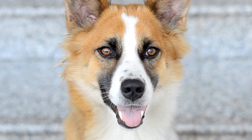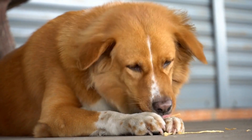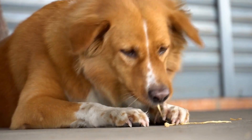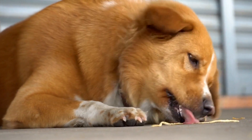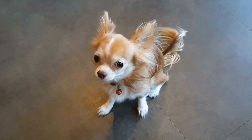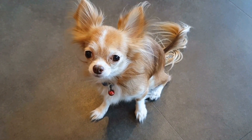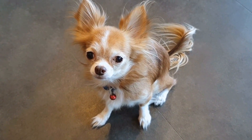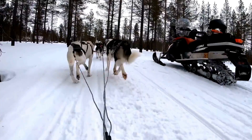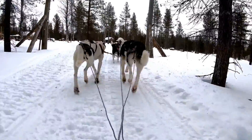How to Stop a Dog from Barking at Reflections in Glass Windows. Dogs are known for their keen senses, which sometimes include a hypersensitive response to reflections in glass windows. This behavior can be not only annoying but also disruptive, especially if you have neighbors who aren't particularly fond of constant barking. So, if you're wondering how to stop your furry friend from barking at those reflections, we've got you covered.